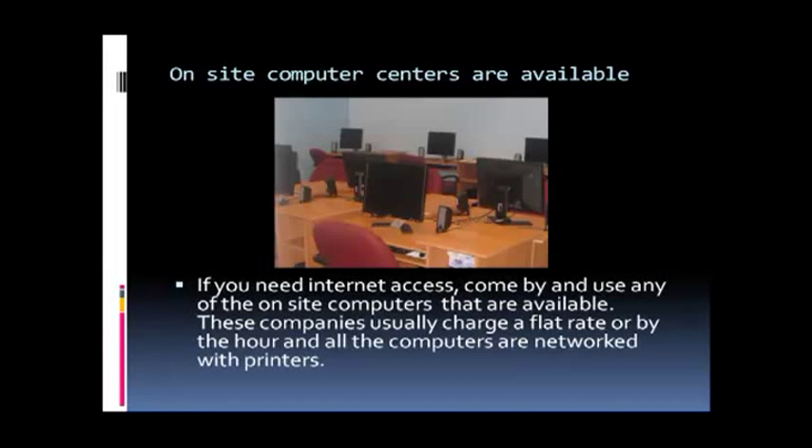If you need internet access, come by and use any of the on-site computers that are available. These companies usually charge a flat rate or by the hour, and all the computers are networked with printers.